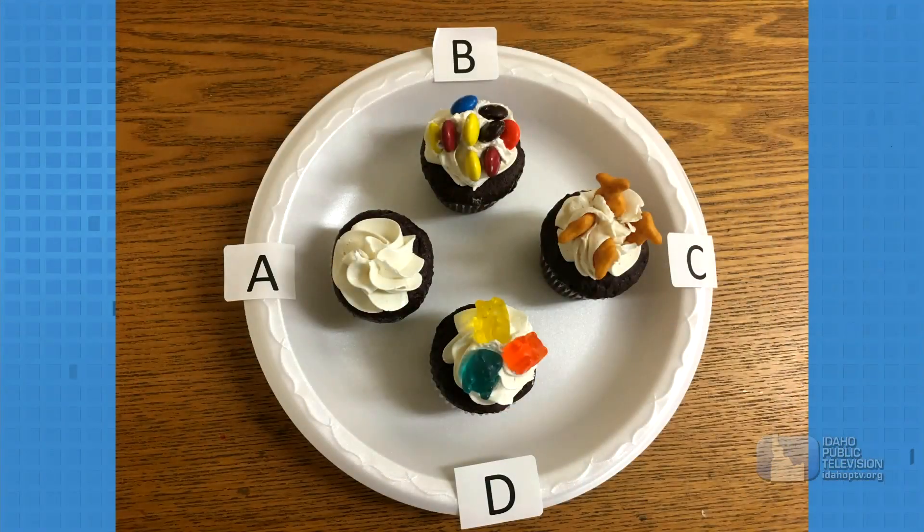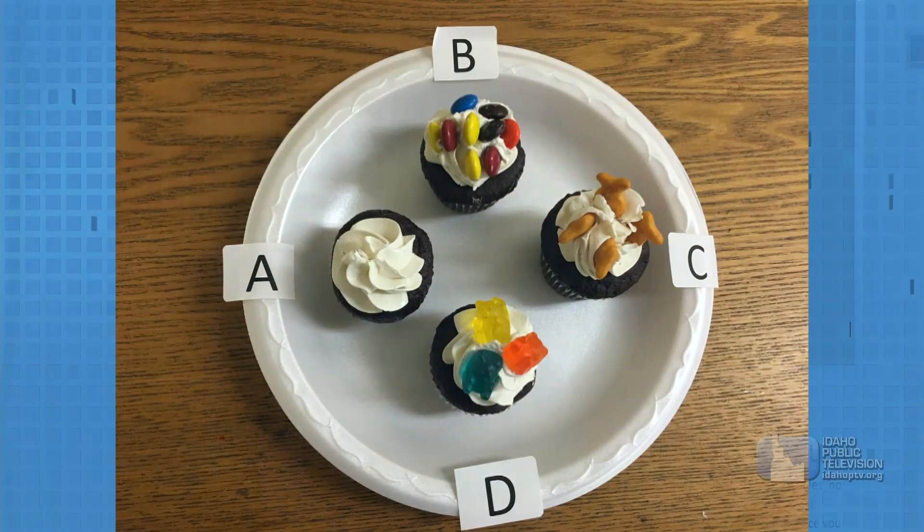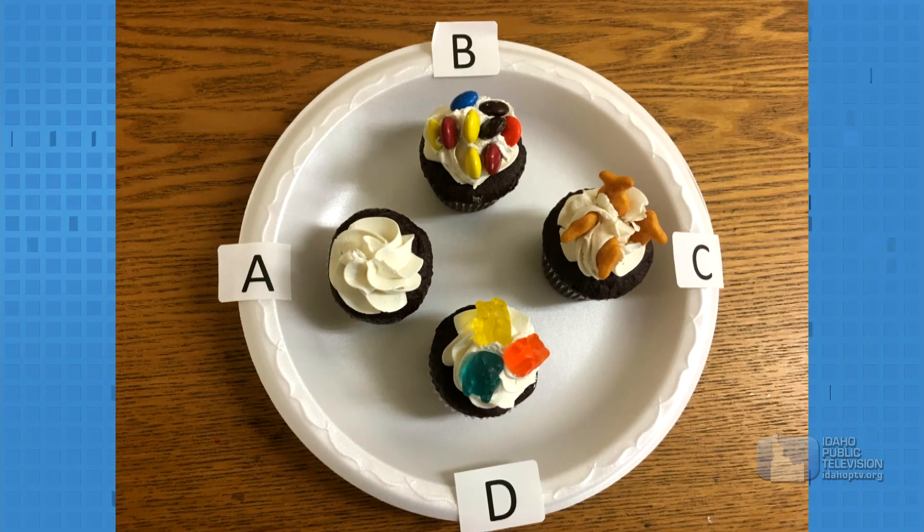What you're going to have is four cupcakes, and each of your cupcakes is going to have a letter by it — A, B, C, or D.